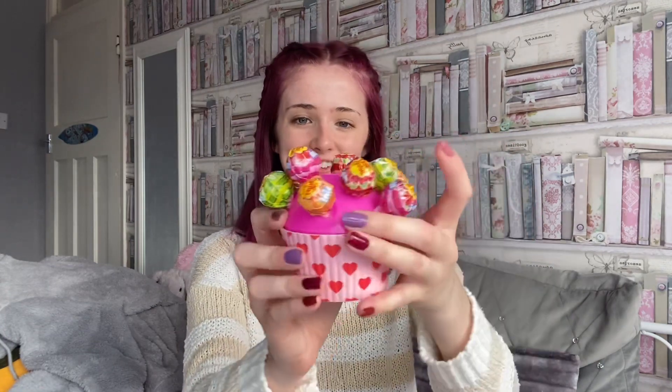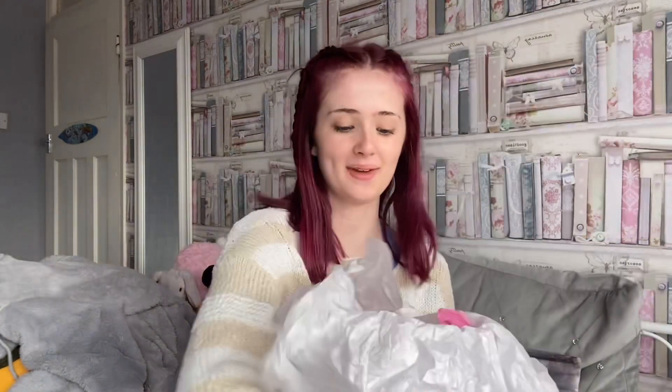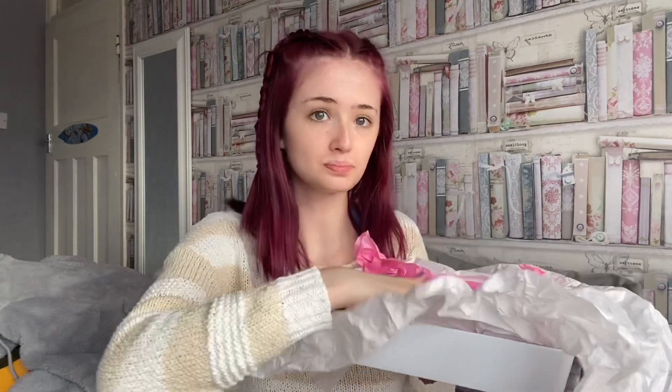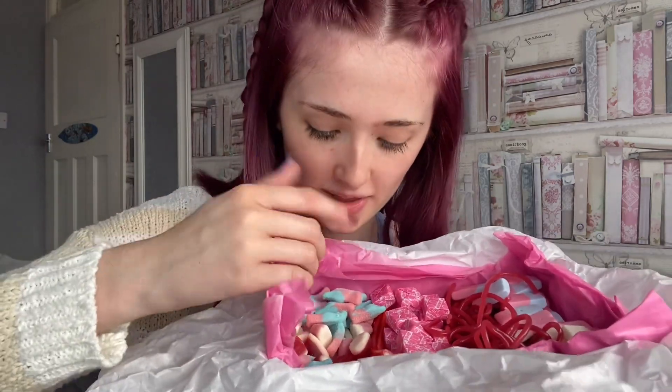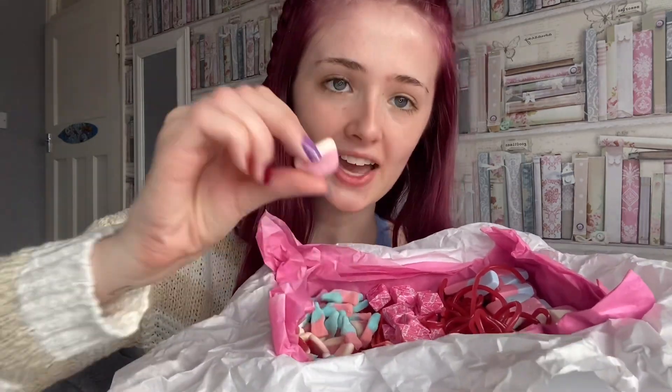Off his mum and sister, I got this Chupa Chups lollies tin — it opens like a cake and has cupcake cases in the bottom, it's really cute. They also made me this tray inside, which has a whole bunch of pink sweets: squishums in different flavours, strawberry laces, pink fruit tellers, pencils, pink and blue bottles, and strawberries. I've already started eating them!